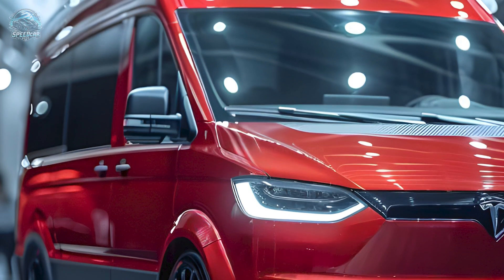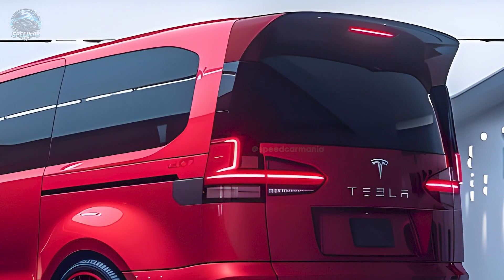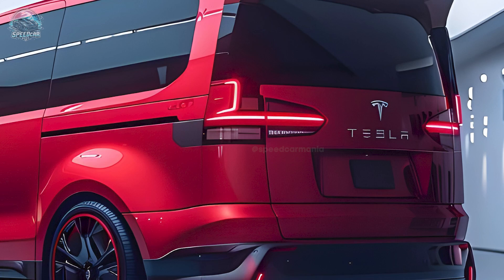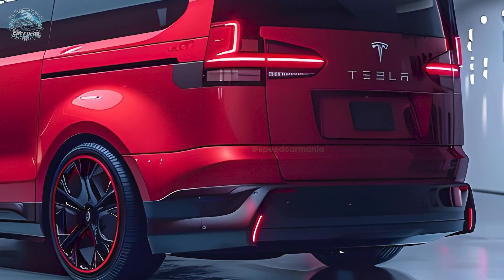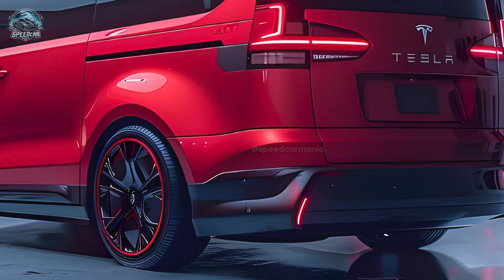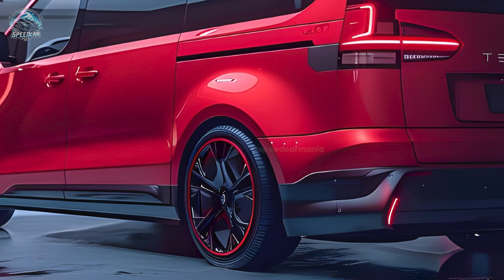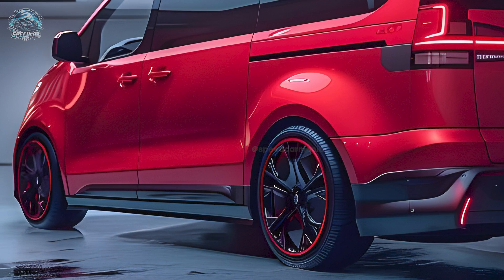The 2025 Tesla van will reflect Tesla's signature style. Modern clean lines and aerodynamic features are paired with large LED headlights for enhanced visibility at night. The Tesla front grille adds ventilation, and the van's sides feature broad tinted windows for elegance, along with an integrated spoiler.